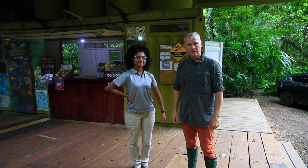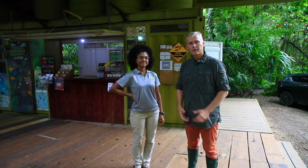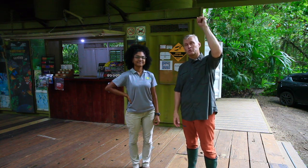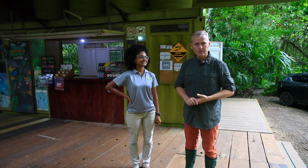I am in Panama at the Rainforest Discovery Center here in the rainforest of Sobranilla National Park, and it's raining — you can probably hear the drumming on the roof. I am here with Mylin, who is working here at the Rainforest Discovery Center.